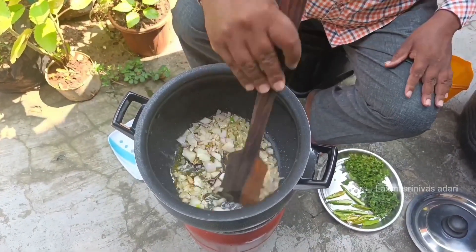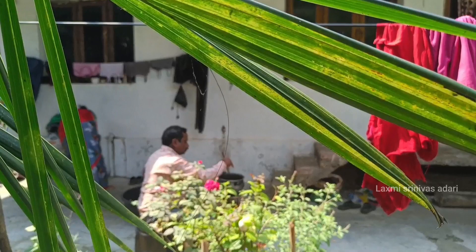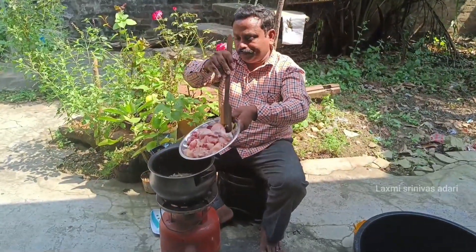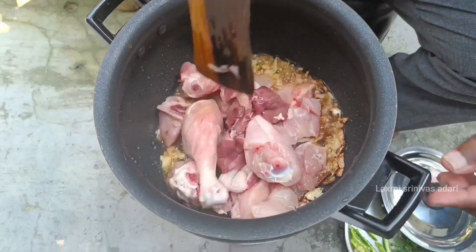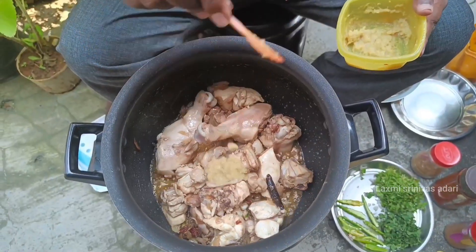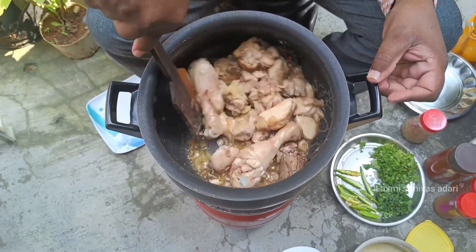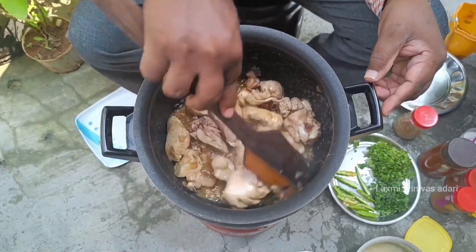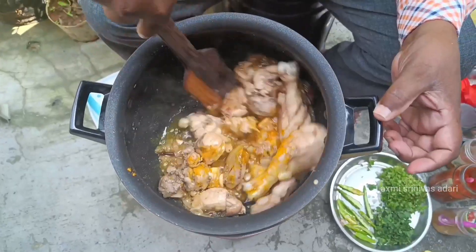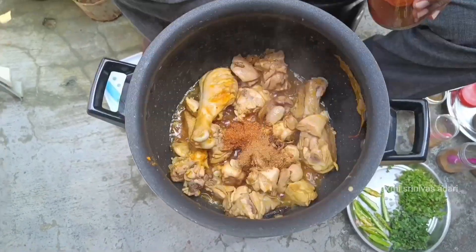I'm going to put the chicken in the middle. After that, we get the oil paste and put the oil paste in the pan, and add 1 teaspoon of garlic.